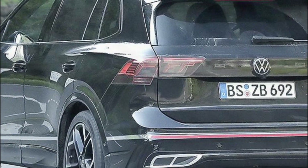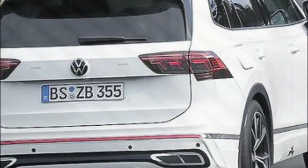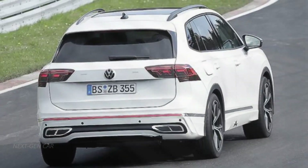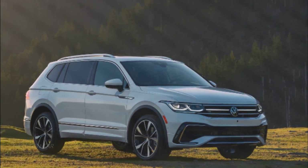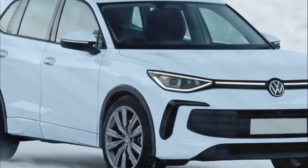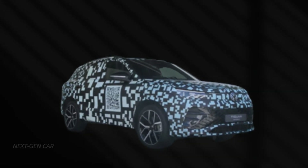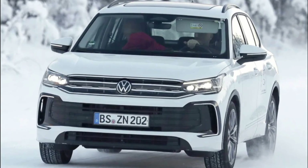But wait, there's more. Volkswagen is going back to basics with physical buttons on the steering wheel. Many were divided when the company introduced touch-sensing controls in the Tiguan R and R-Line variants, but now they're making a U-turn. This means you'll have tactile control over essential functions right at your fingertips. Selecting gears will now be a breeze, thanks to a stalk mounted on the steering column, freeing up valuable space on the center console for a cleaner and more ergonomic driving experience.